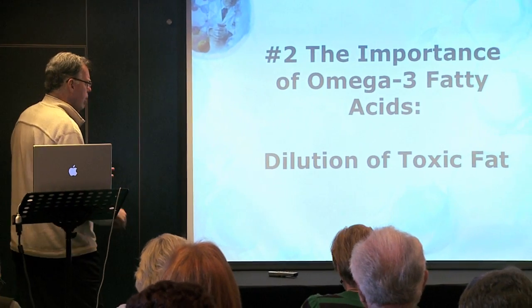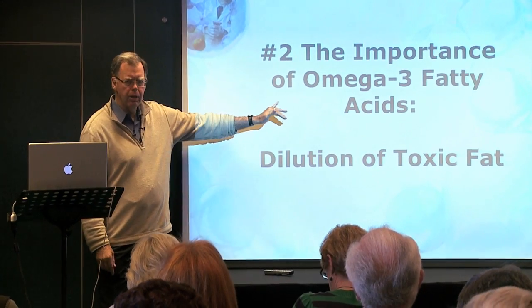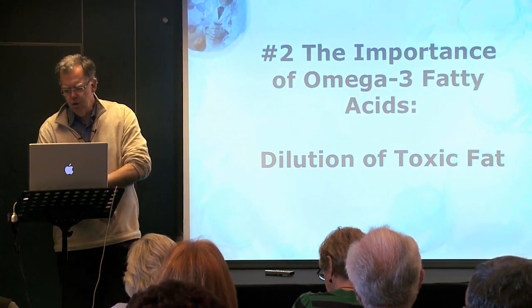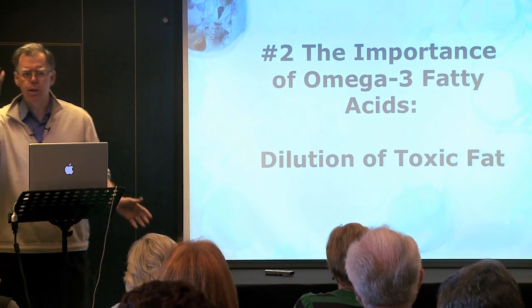The second part of the Zone 1, 2, 3 program are the omega-3 fatty acids. The first part — the Zone diet — will reduce toxic fat, which is the driver of cellular inflammation. The omega-3 fatty acids will not reduce it as well as the Zone diet, but they can dilute it out, so it's less likely to cause harm.